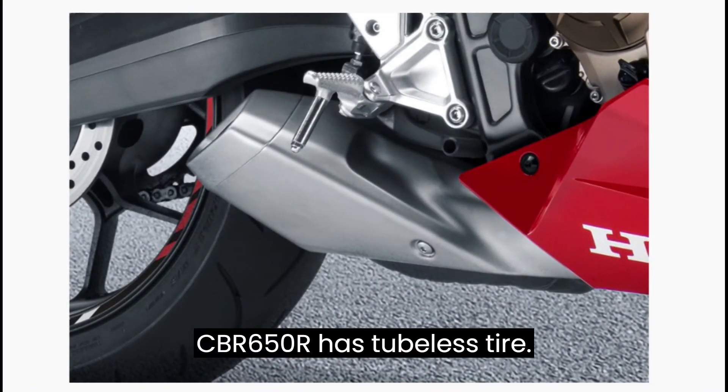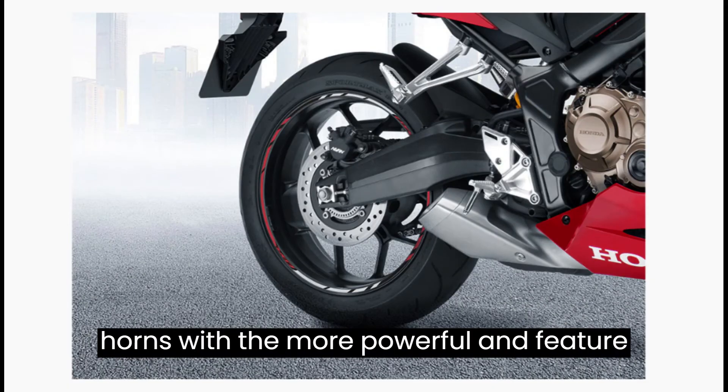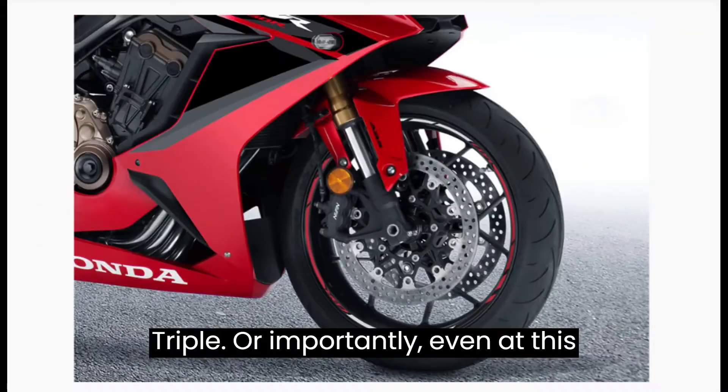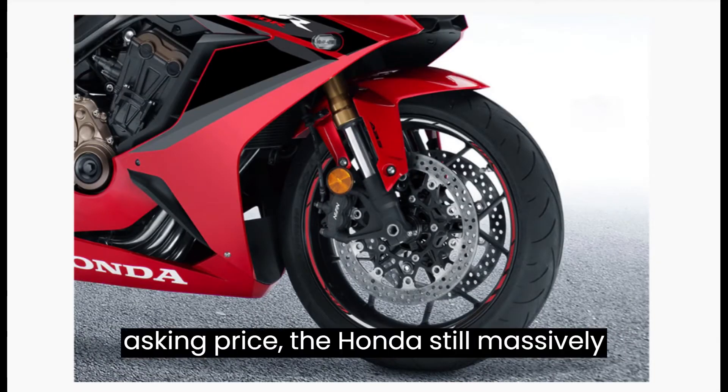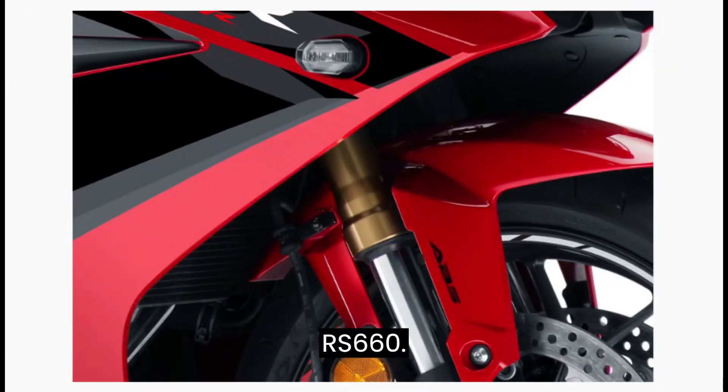Honda CBR 650R has tubeless tires. The 2022 Honda CBR 650R now locks horns with the more powerful and feature-packed Kawasaki Z900 and the Triumph Street Triple R. Importantly, even at this asking price, the Honda still massively undercuts its segment rival, the Aprilia RS 660.